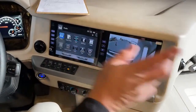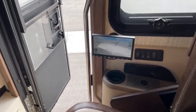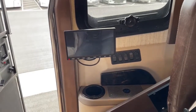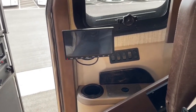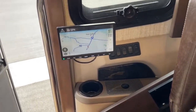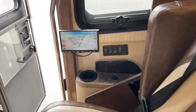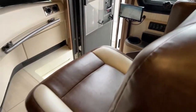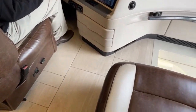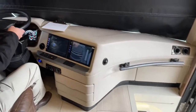There's also an auxiliary zone — the monitor by the passenger seat. You can switch it to different settings like maps or camera views for the passenger. The seats are six-way power, heated, and both have foot rests. They both swivel around to join the living room. You've got a tilt and telescope steering wheel.